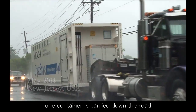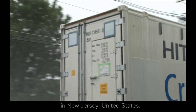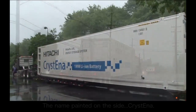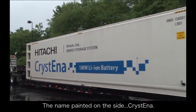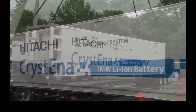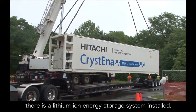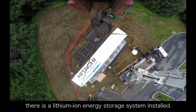In 2014, one container is carried down the road in New Jersey, United States. The name painted on the side: Christina. Inside the 12-meter class container, there is a lithium-ion energy storage system installed.